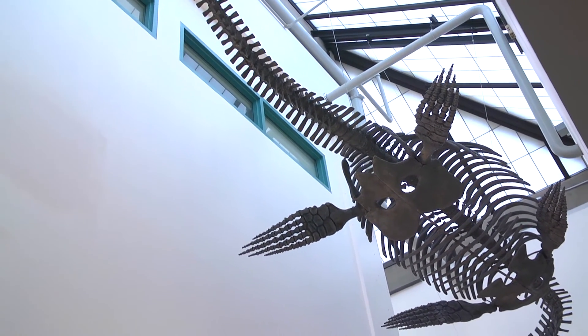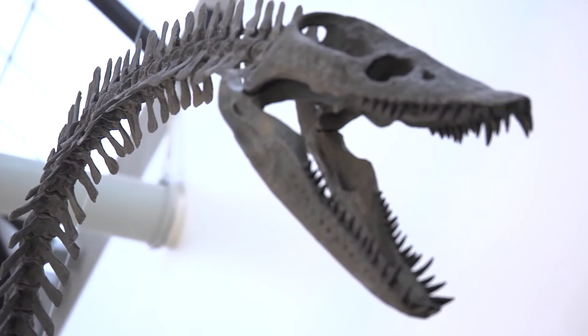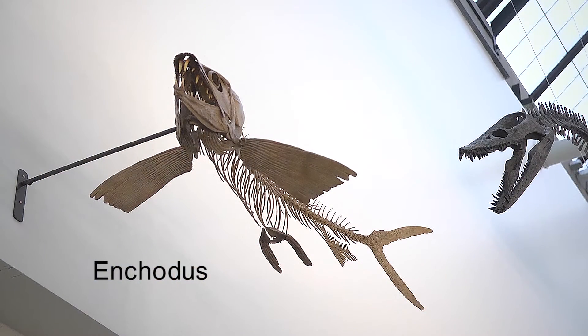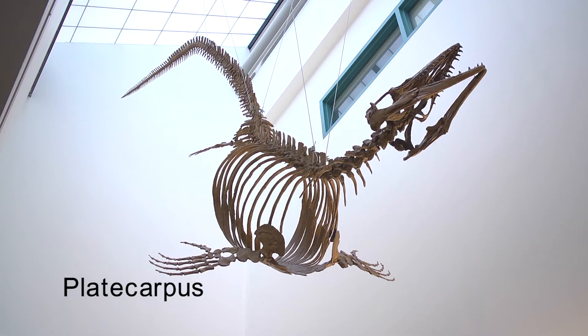The large Elasmosaurus that we see upstairs on the second level is found fairly abundantly in the Fort McMurray area by Suncor. These are all marine reptiles, so they can be mounted or suspended from the ceiling relatively easily, out of the way of traffic, and still be quite visible and interesting to look at.